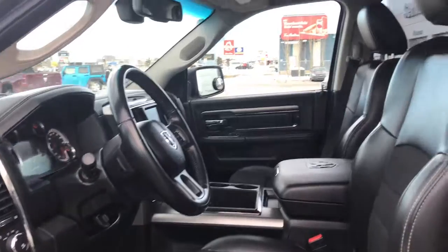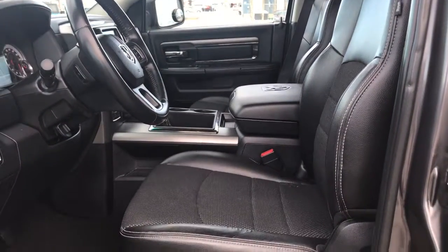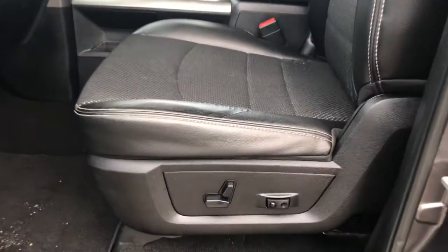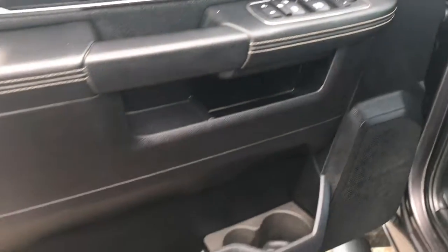Located inside you have this gorgeous half leather, half cloth seating which I personally love — it's not too hot in the summer, not too cold in the winter. The driver's seat is powered. Located inside the door we have your power locks, power windows, and power adjustable folding mirrors. Big compartment at the bottom with your two cup holders.